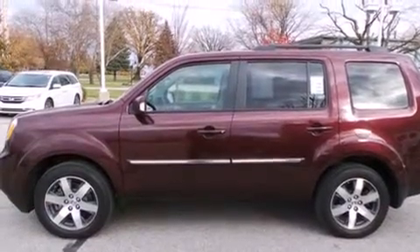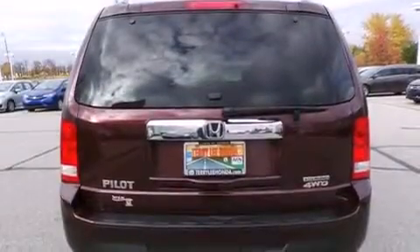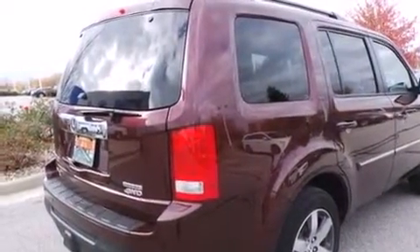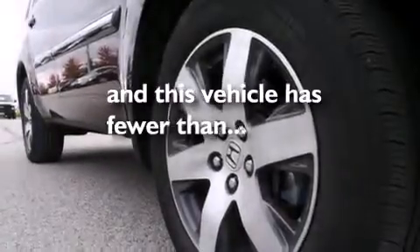Features include a sunroof, heated seats, a navigation system, Bluetooth cell phone integration, a parking camera, voice activation technology, side curtain airbags, memory settings for the seat positions so you can recall your favorite alignments with the push of one button, air conditioning with automatic climate control, and this vehicle has less than 43,000 miles.